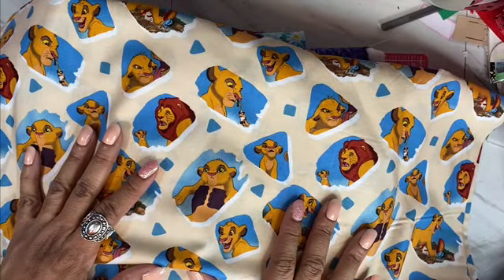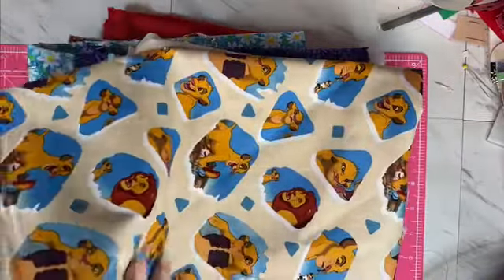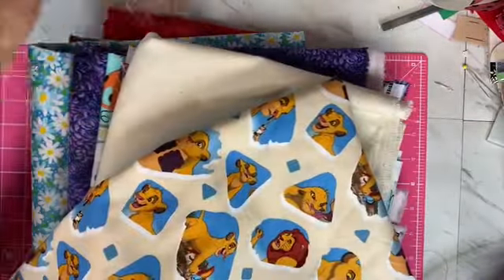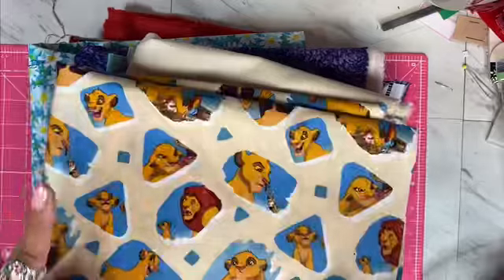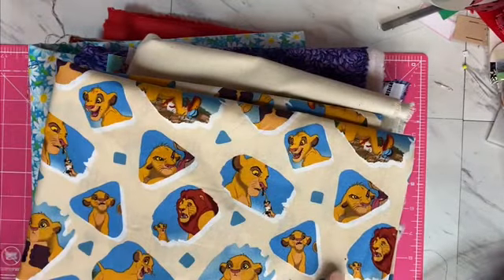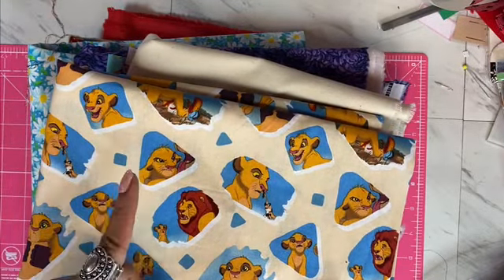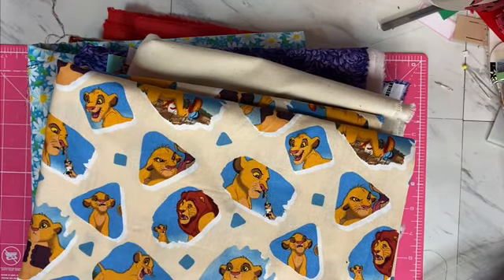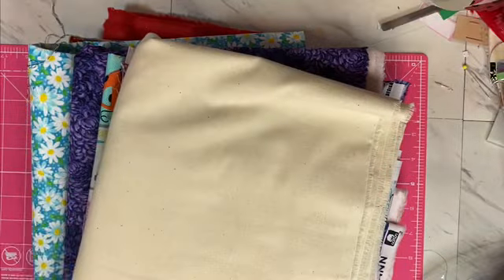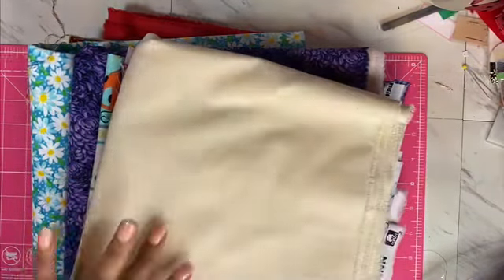This Lion King fabric is so cute. I have yet to finish watching the whole movie from beginning to end — it came out at a time when I was super duper busy and I had young kids, so I would put the Lion King on for the kids to watch but then go do something else. So I've never seen the Lion King — don't come for me! I'm a Flintstones kind of girl.